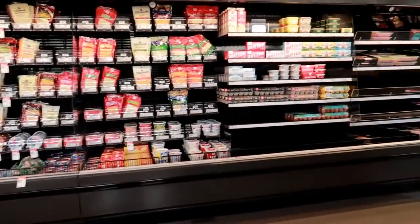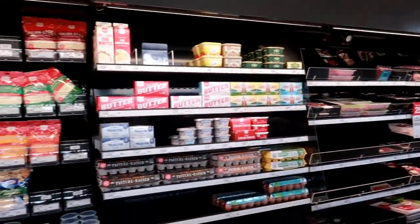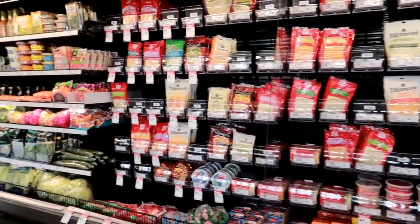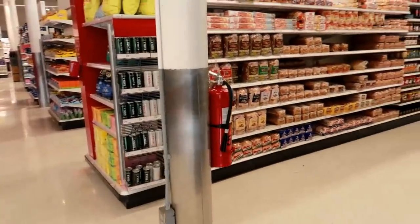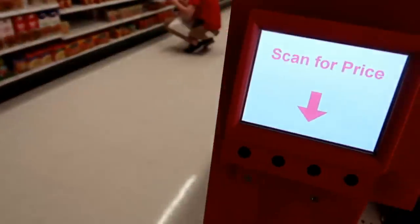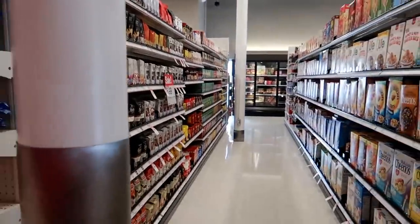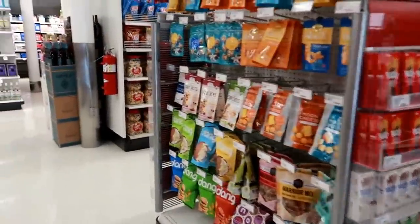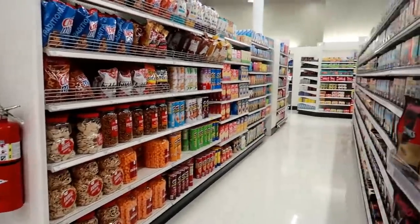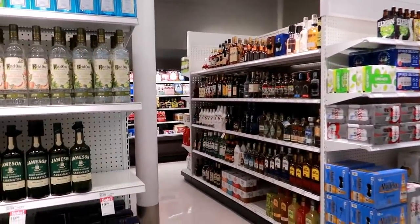I actually think this is better to shop at because when you go into a bigger Target you're tempted to pick up a bunch of stuff — here you're kind of limited on what you can pick up. Around this corner behind the grocery section there's bread, more refrigerators, and just more groceries. Dark chocolate — yummy! The grocery section is pretty big, and then you have your wines and liquors over there.